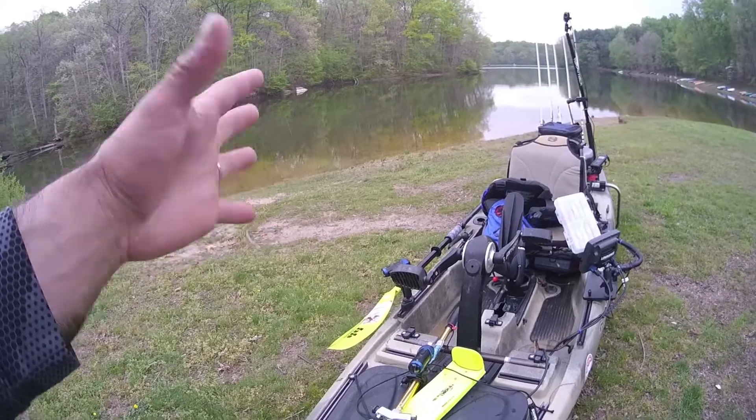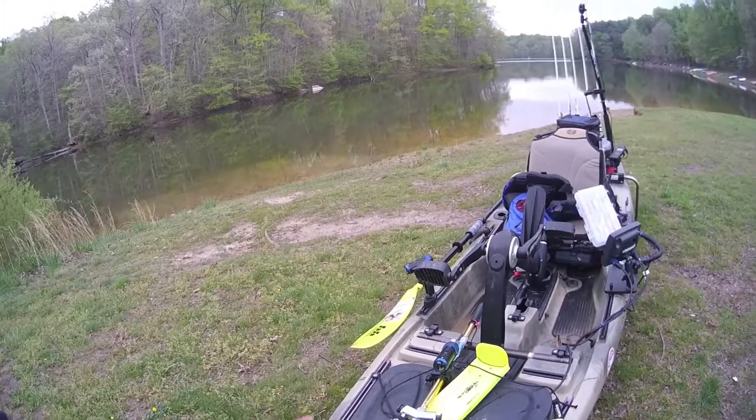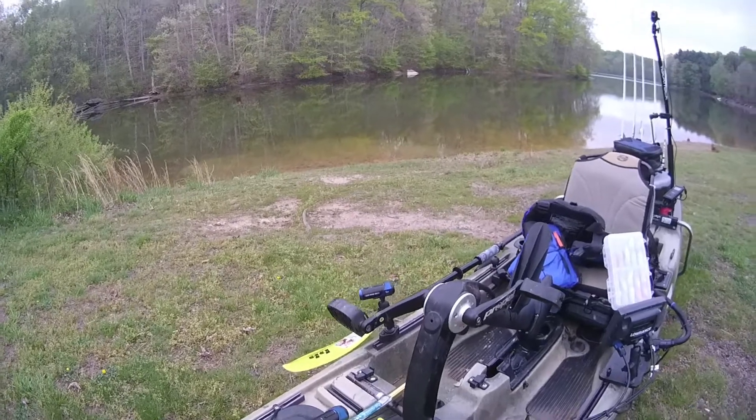I've got my net up here — this is where I keep it. I get hooks in it when I try to lay rods down, but it's really quick and accessible, and that's why I keep it there, along with my regulation-length hog trough.